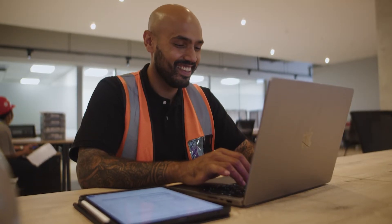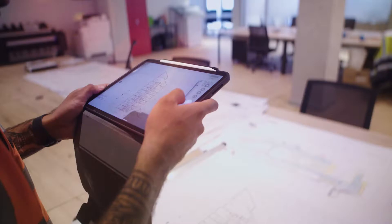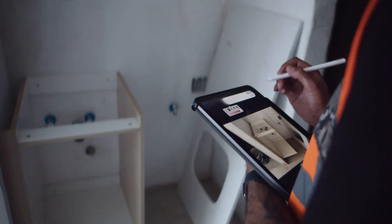The easiest way to communicate, especially with our team — I'm heavily reliant on my iPad Pro and on my MacBook because I'm on site a lot. I take photos, I use the Apple Pencil to draw my comments or change things around, and then I send it to my team.